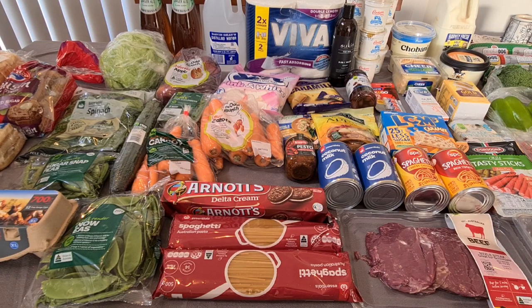Here's my Woolies shop. I'm very excited to share with you that Woolworths Rewards Christmas Dollars are in. Because of the crazy few weeks we've had, I cashed some in. Let me show you what I actually got.